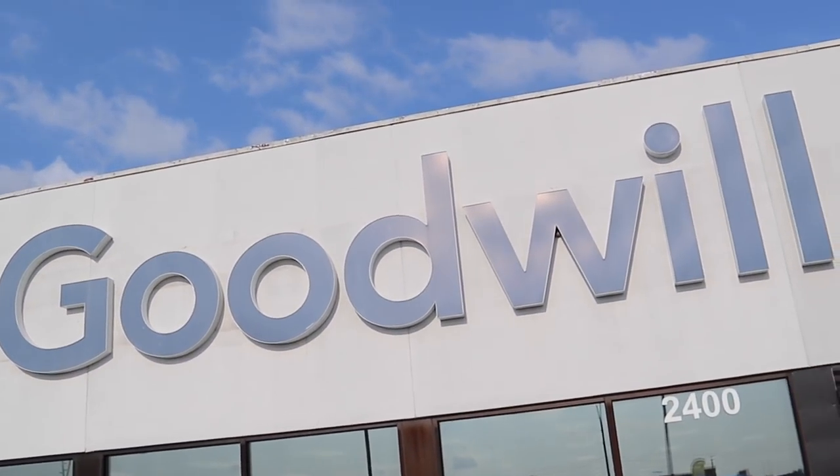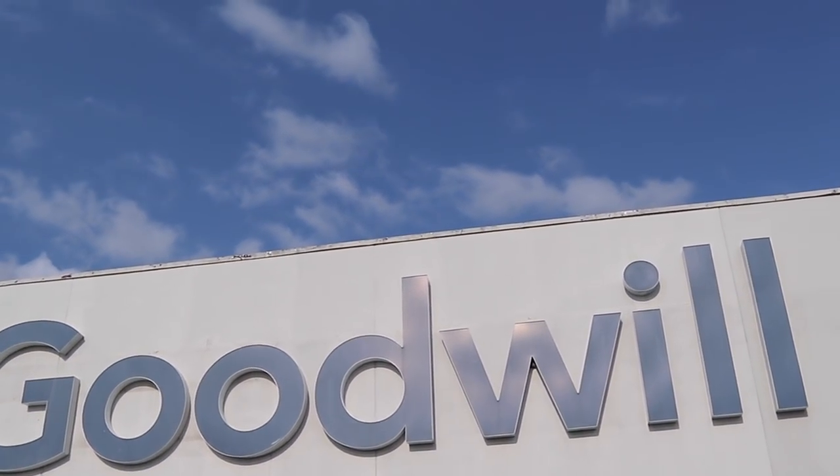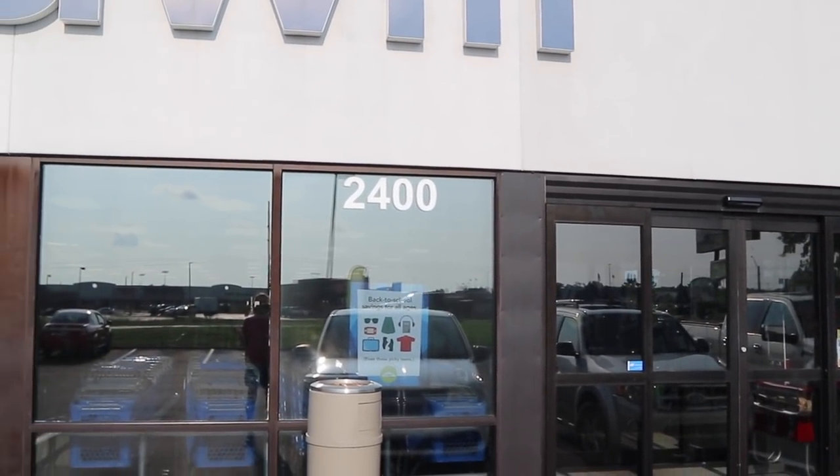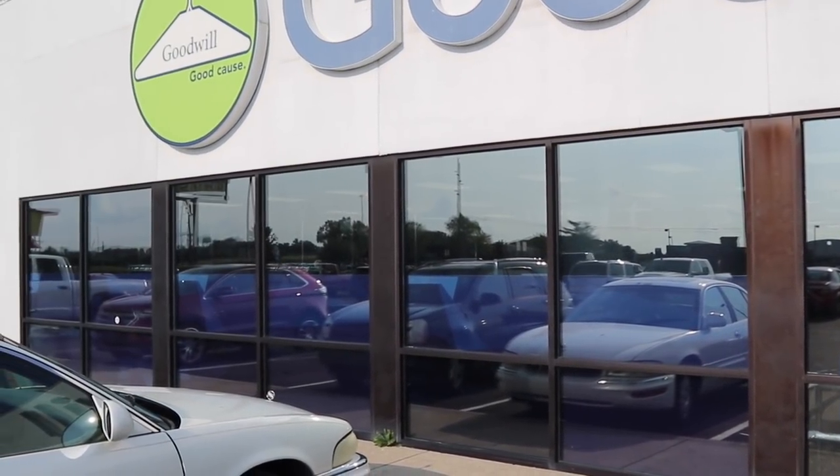I just didn't see anything that motivated me enough to buy it. It wasn't that I couldn't have bought a couple of things — I just have so much, so I left it for someone else. This Goodwill was nice and clean and I got the feeling that stuff does come through here sometimes. On the other hand, I find it very interesting that once again there are no showcases and no jewelry.